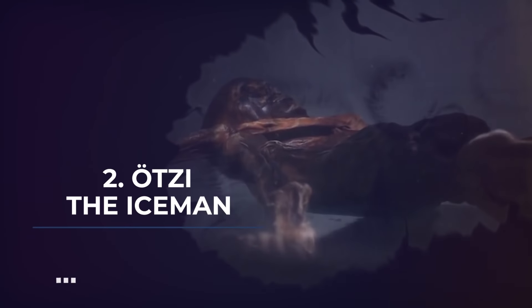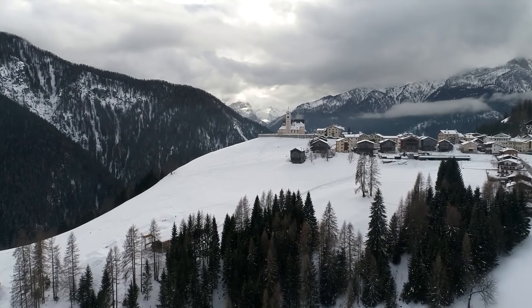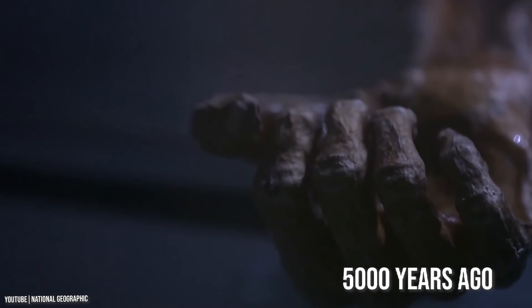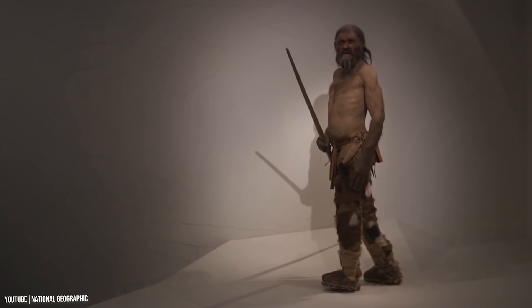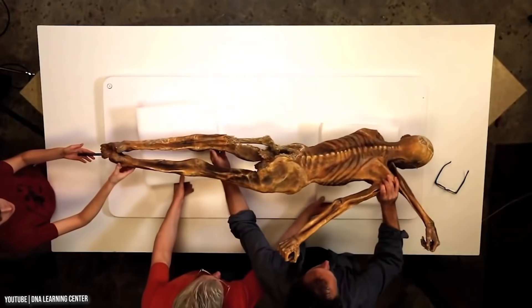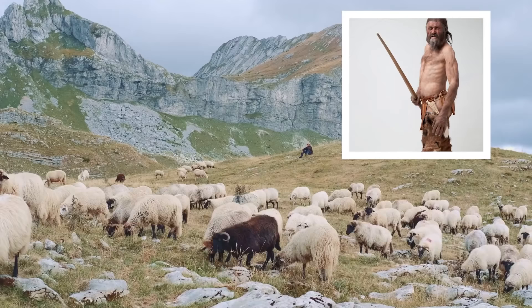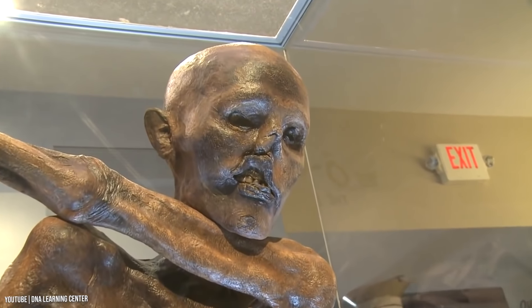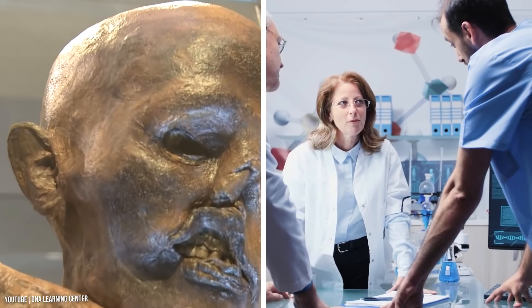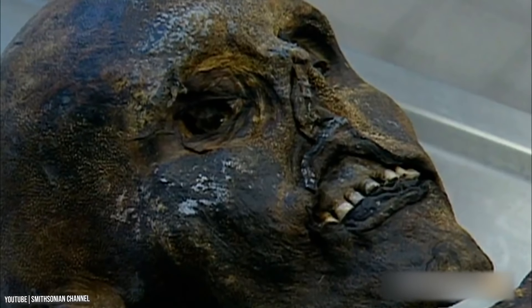Number 2: Otzi the Iceman. One of the biggest discoveries made in this century was the mummy of Otzi. The glacier mummy was found in the Italian Alps and is believed to have lived over 5,000 years ago. Otzi had an unfortunate death — an arrow struck him in the shoulder and affected an artery, and he also suffered a blow to the head. He probably lived a peaceful life as a shepherd, spending his days herding sheep, cows, and goats. He suffered from rhinitis, gallstones, and whipworm, yet lived to the ripe age of 46.